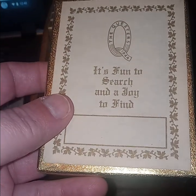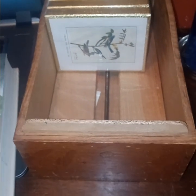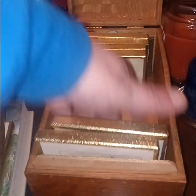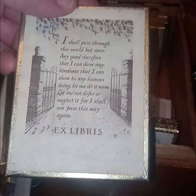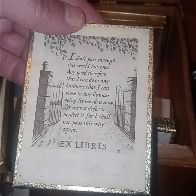"It's fun to search and a joy to find" — the questers. 1944. That would be about that era. From the books of — with birds — from the books of... I can't read it, it's too small. Ex libris. "I shall pass through this world but once. Any good therefore that I can do, or any kindness that I can show to any human being, let me do it now. Let me not defer or neglect it, for I shall not pass this way again."